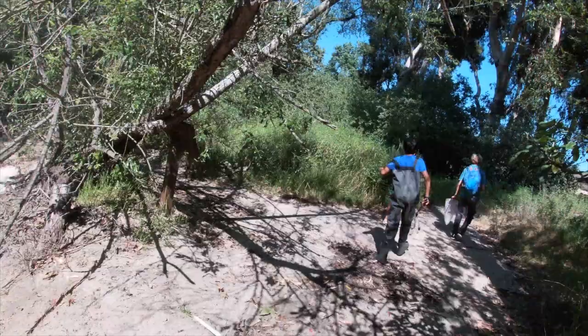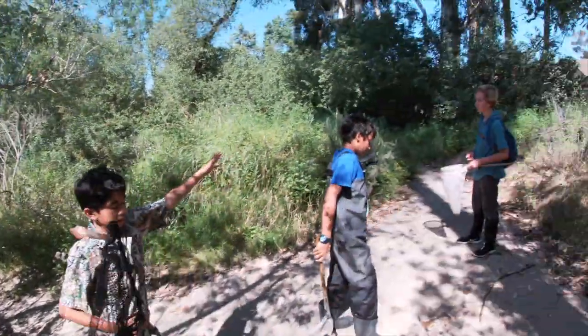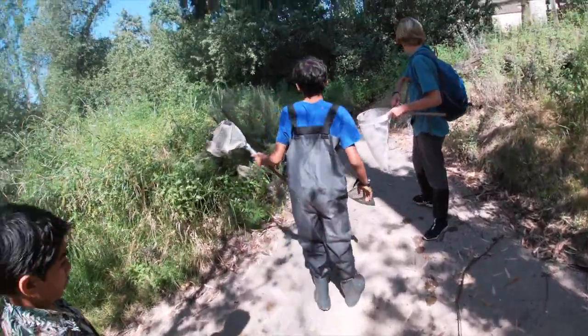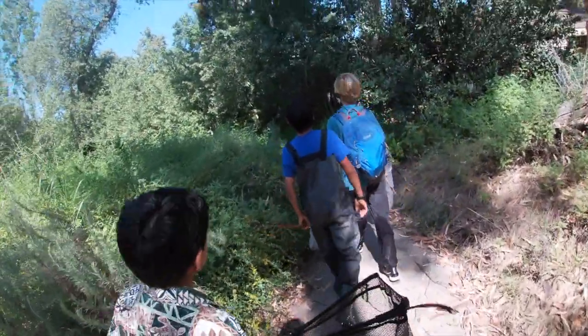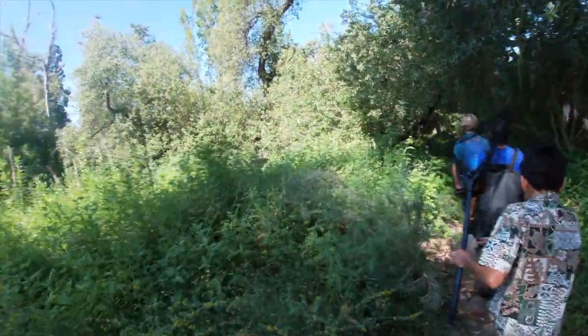We've already scouted the area, and it's this path right here past a little nature preserve. It's kind of overgrown, kind of nice. There's a lot of overgrown plants — it really makes it cool to explore.